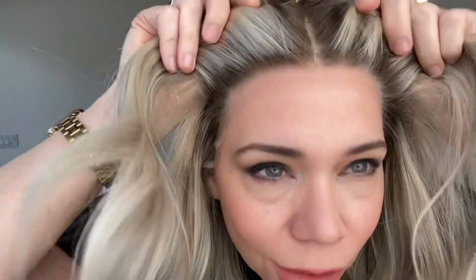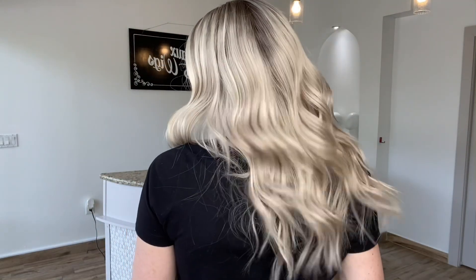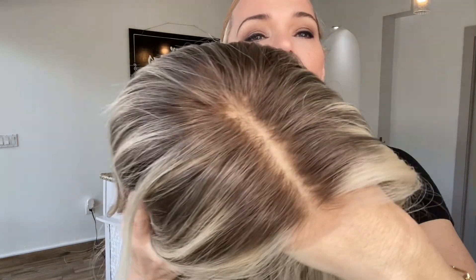Bleach knots. These are neutral to cool tones in this wig. This rooting is about a level eight.